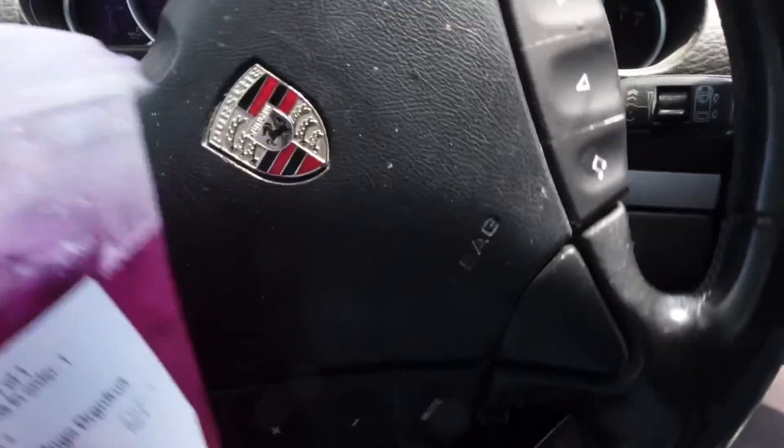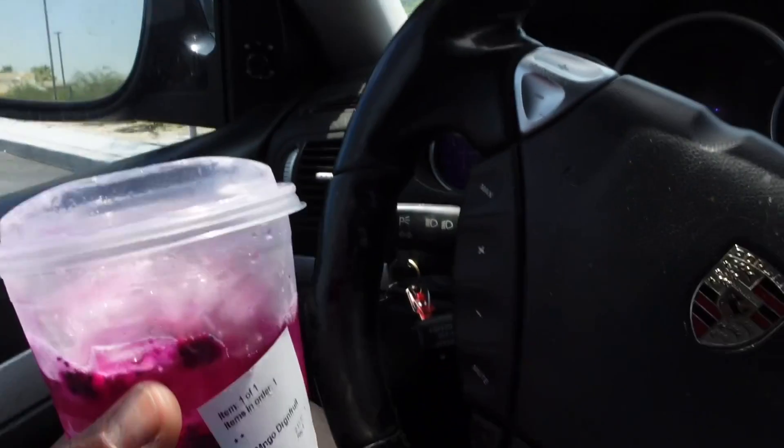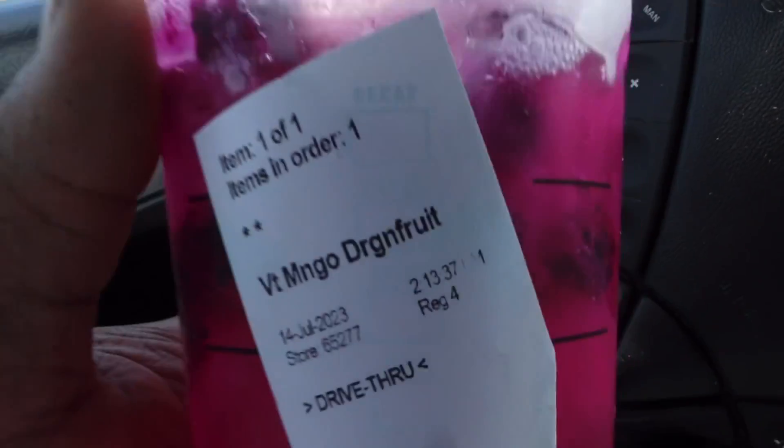Ordering at the drive-through: they're out of the strawberry refreshers, so I go with a venti Mago Dragon Fruit, no lemonade. All jokes aside, this Mago Dragon Fruit drink is mad good - it's kind of better than a regular refresher. Venti Mago Dragon Fruit, there you go.